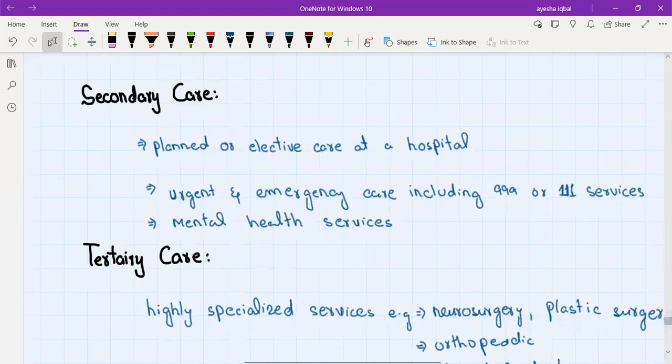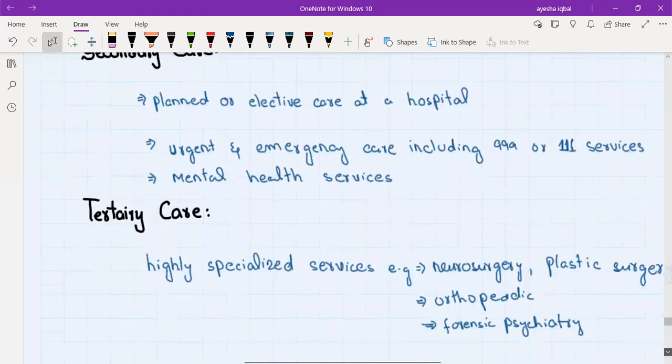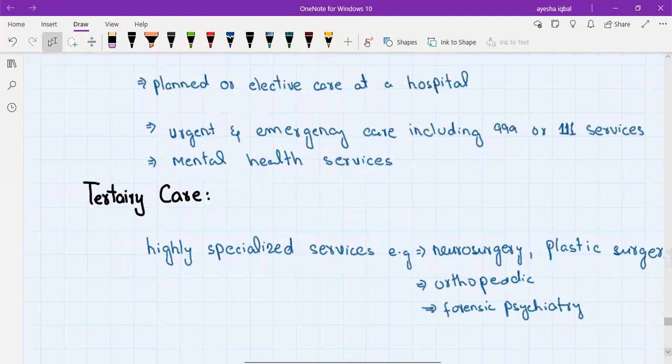Tertiary care refers to highly specialized services like neurosurgery, plastic surgery, orthopedics, interventional cardiology, and forensic psychiatry. These are tertiary care services and they are also inside a hospital. Secondary and tertiary care are both inside a hospital, but tertiary care offers highly specialized services that may not be available in every hospital.